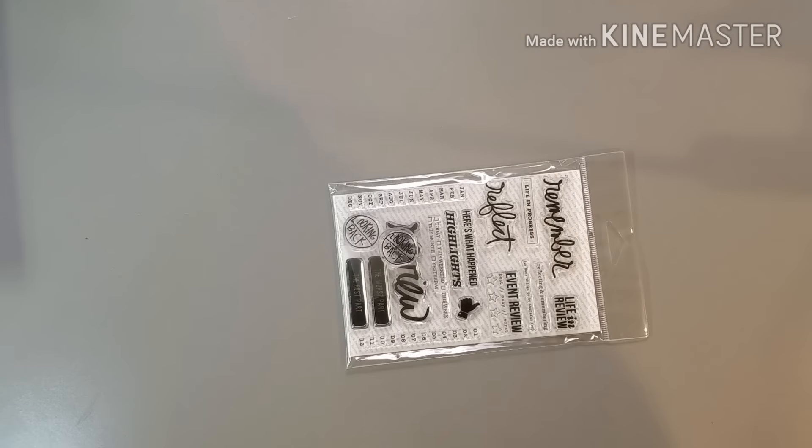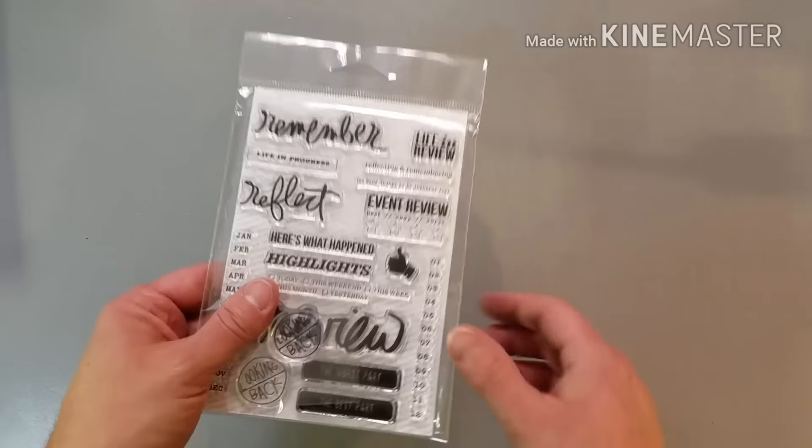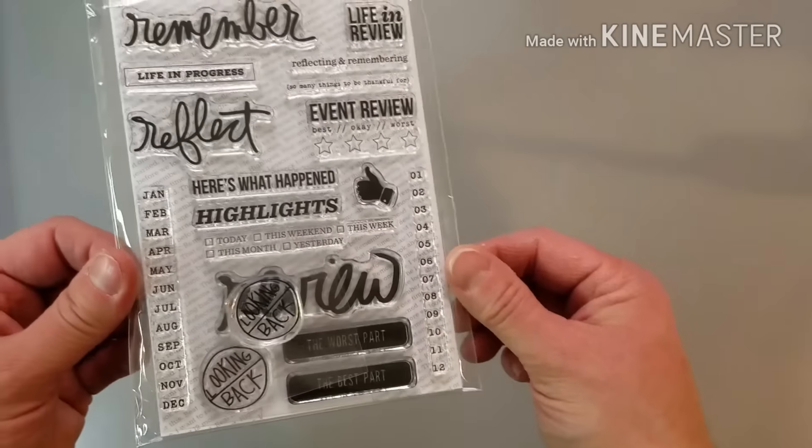I do the kit where you get the stamp and then access to the class it goes with the stamp. And of course it's amazing because it's Allie and I always love the stamps.